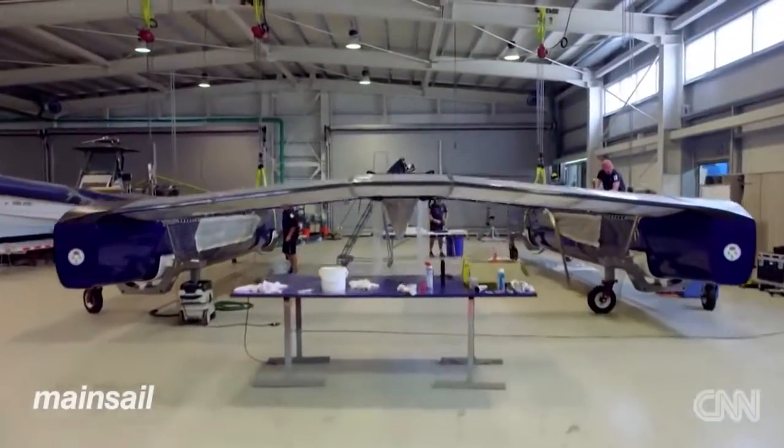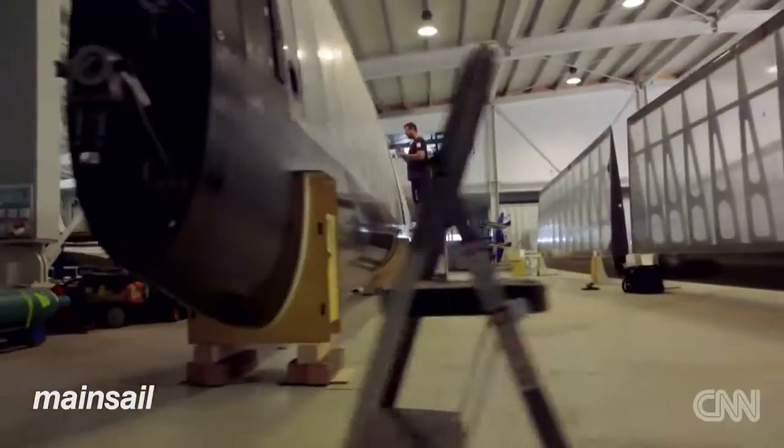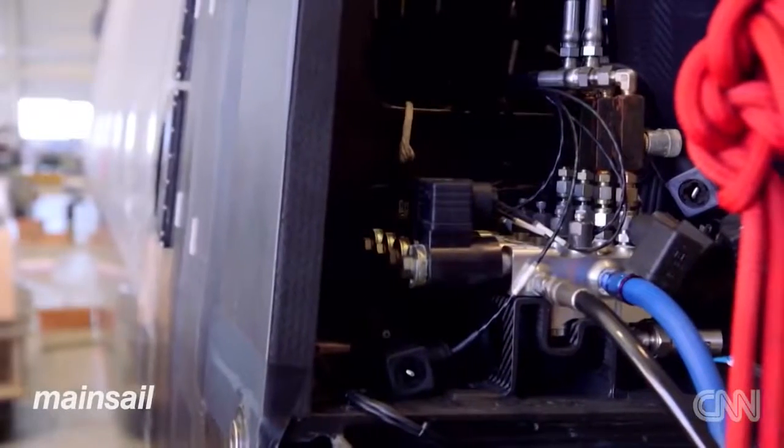What you see here is our development programme to lead into that boat. We're limited on how many foils we can make for that boat. Everything you see here is the testing and development phase to take that learning and use it for the 50 — our one-shot for the Cup boat.